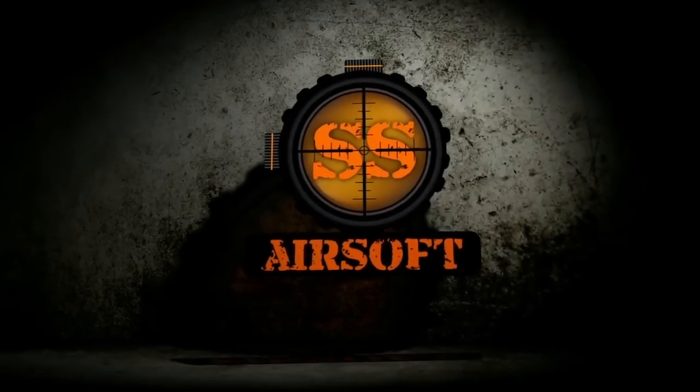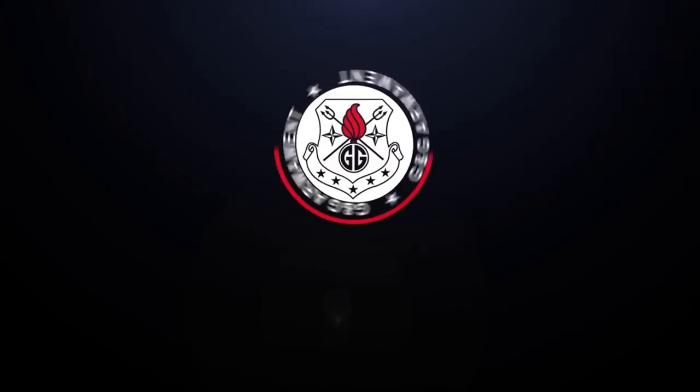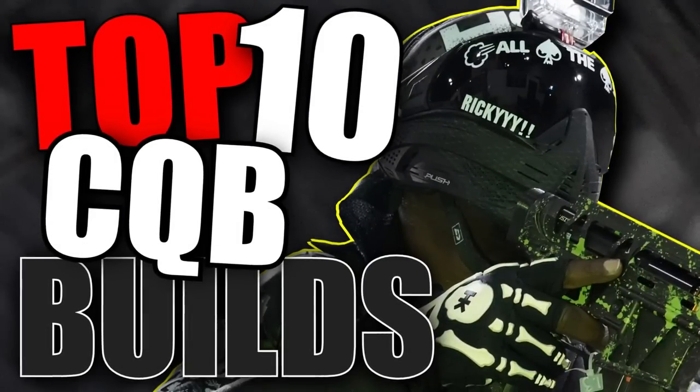Thanks to SS Airsoft, where a lot of the CQB footage you'll see in this video was filmed in Atlanta, Georgia, and GNG Armament, who are always sending awesome stuff my way to show off to all of you. This is the Top 10 CQB Airsoft Builds.